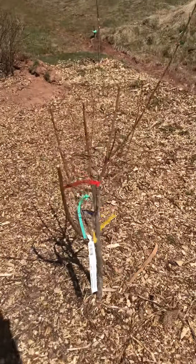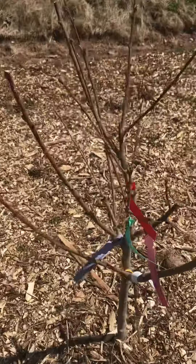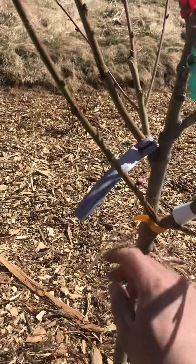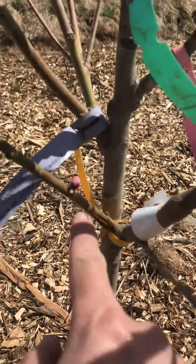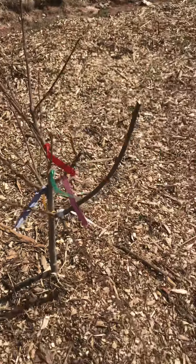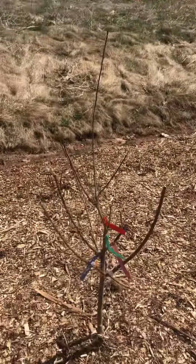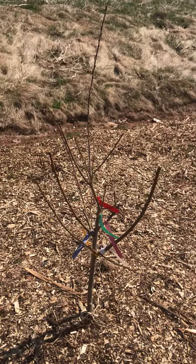I got two of these trees. The other one over here has got buds for the peach. These are four-in-one or five-in-one fruit trees.